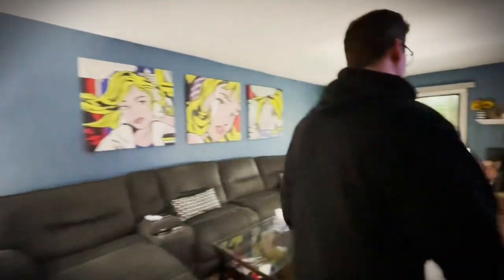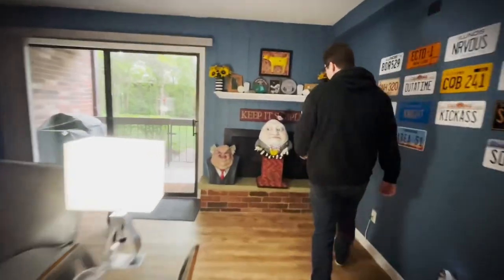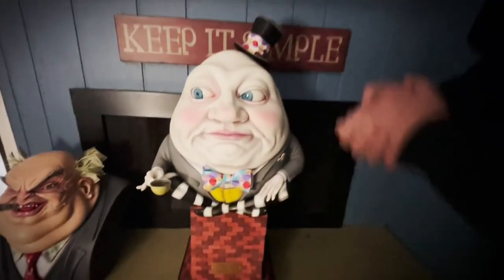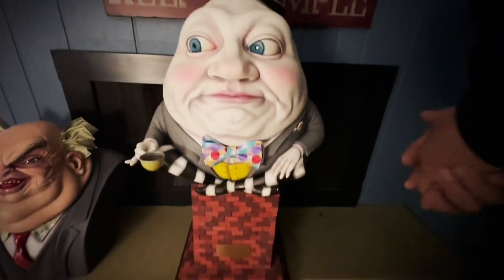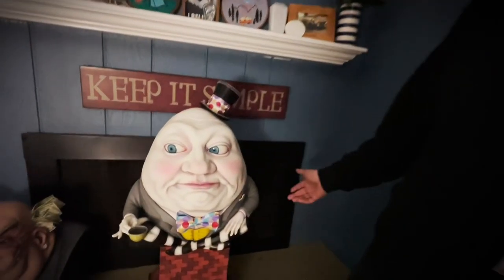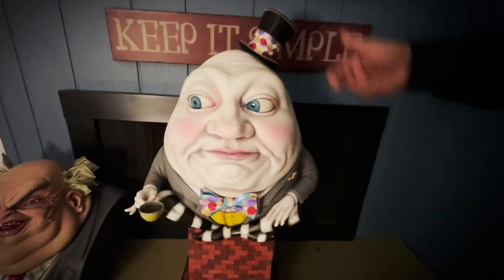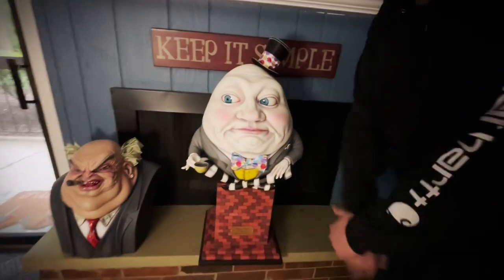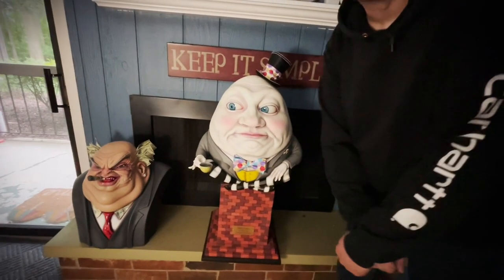Now if you follow me over to the fireplace here, I've got a couple other new things I'm going to bring to the show. You might recognize this from Mask Fest 2019, but this is actually a brand new Humpty Dumpty. The original one was more of what you might call an eggshell white, whereas this one is a brighter white with red cheeks and freckles.